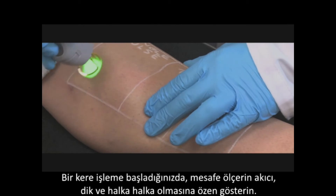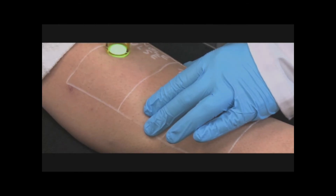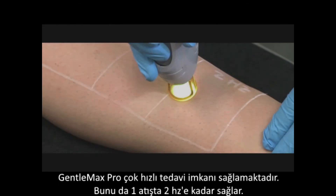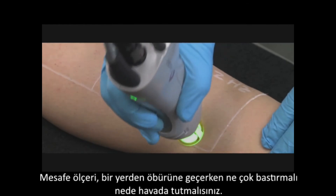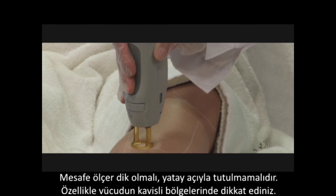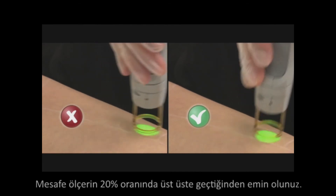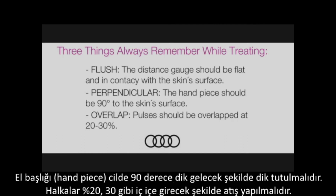Once you begin, remember the distance gauge should be placed flush, perpendicular, and overlapping. The Gentle Max Pro is capable of very rapid treatments from just a single pulse all the way up to 2 Hz. Be certain that as you move the distance gauge across the area it is flush against the skin and neither pushing nor hovering in the air. The distance gauge should be perpendicular to the skin and not at an angle — take care especially around curved areas of the body. Also be sure that the distance gauge overlaps approximately 20%. Remember: flush, perpendicular, and 20% overlapping.